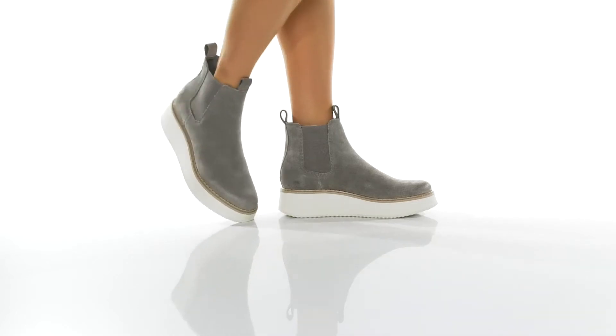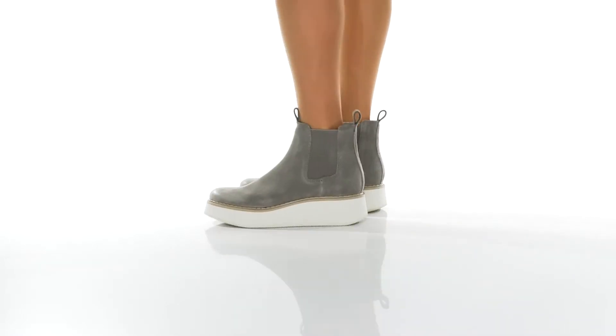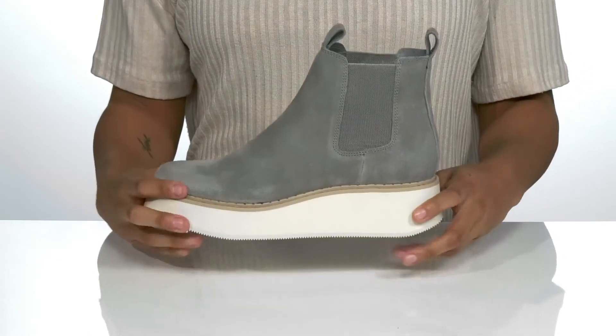This edgy boot will add flair to your look this season. They have a leather upper with front and back pull tabs to put them on with no difficulty. There are also stretch panels on the side for easy on and off.